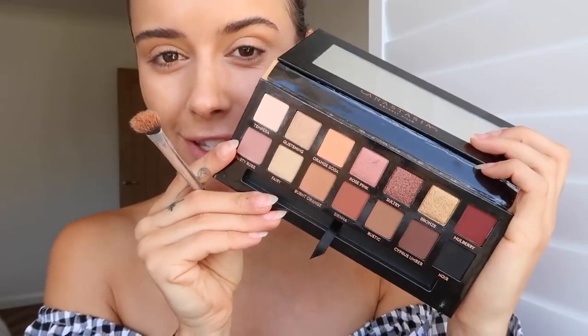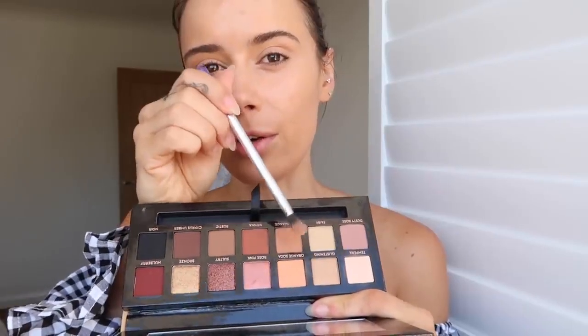I've just done my base: the By Terry CC Serum, the Ycell Touche Éclat foundation, and the Fenty Beauty Pro Filt'r concealer in shade 270 under my eyes. Now I'm using the Soft Glam palette from Anastasia Beverly Hills — I love this palette, it's me in a palette. It's got black, dark brown, medium brown, and these orangey browns which have been my go-tos. There's a shade called Orange Soda which will bring back memories if you're a 90s kid.